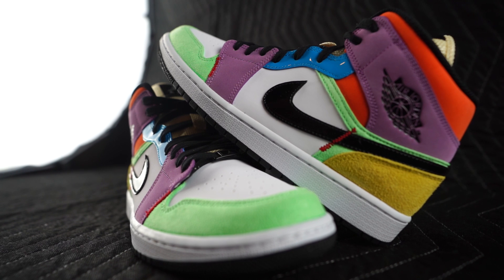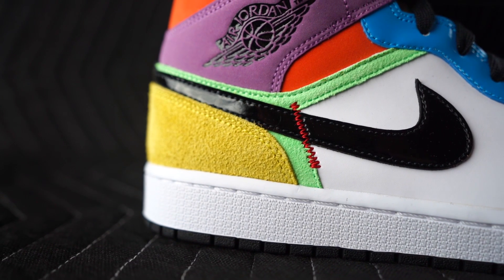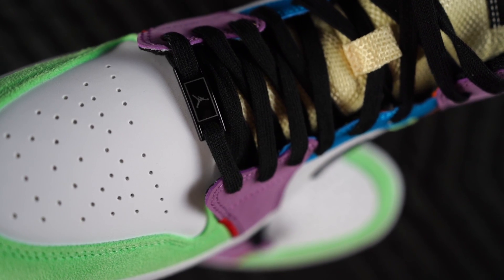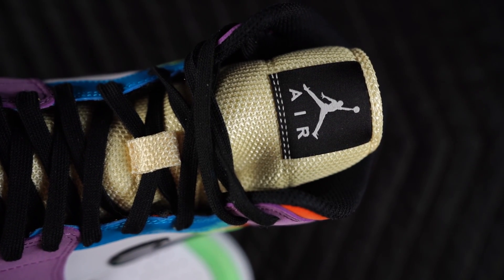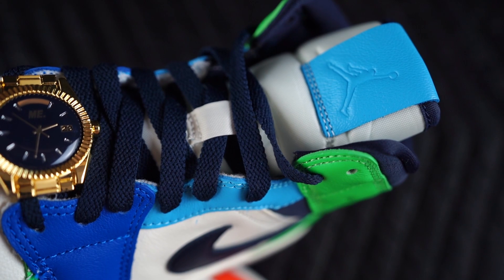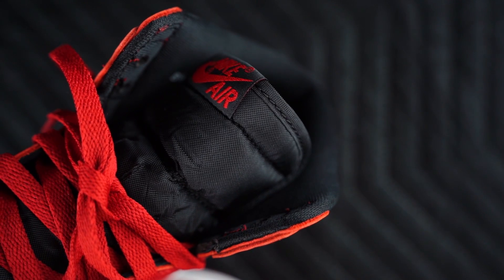They also used a bunch of different materials, which is kind of cool — everything from nubuck to patent leather, and shorter and longer haired suede as well. You got black laces, as you can see, and Jumpman on the tongue. And if I'm being honest, that's what I don't like most about these Jordan 1 Mids. I know I'm nitpicking — it shouldn't be a big deal — but it bothers me more than the mid cut aspect of the sneaker.